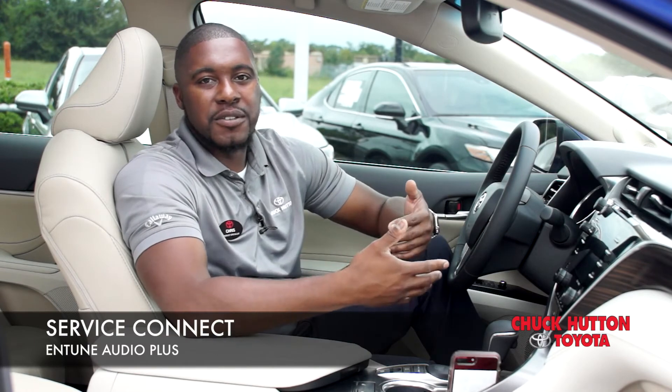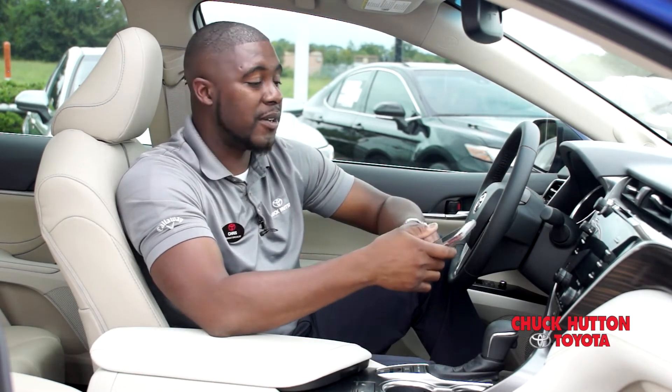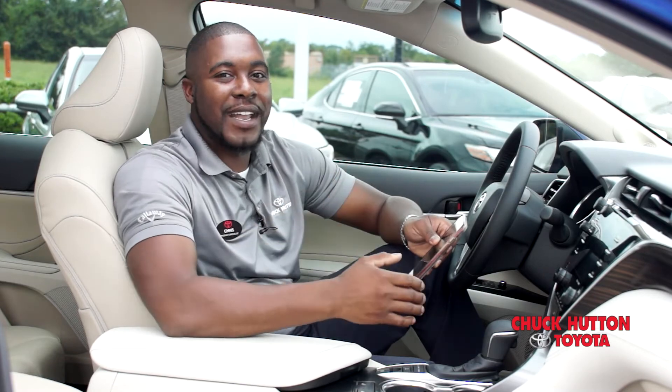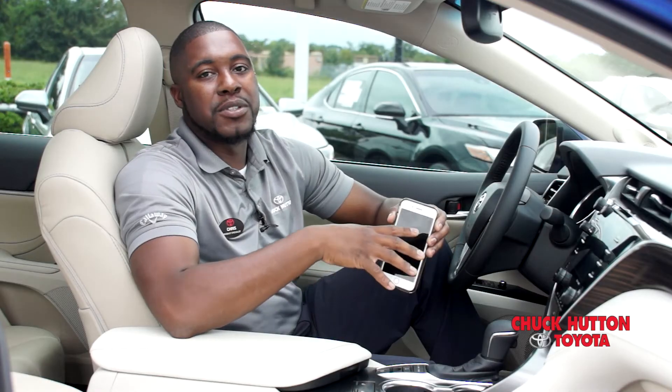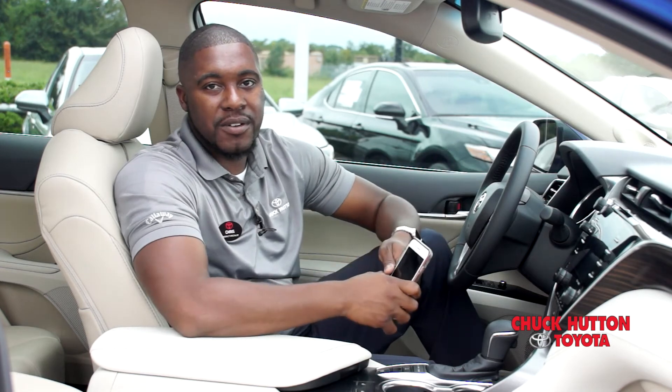Service Connect allows you to monitor the health of your vehicle right from the smartphone app. You can look at things like your fuel level, your smart key battery status, and most of the malfunction lights you see on your dashboard. You can see it all from the app and even send that data to your favorite dealership so you can get your service done.